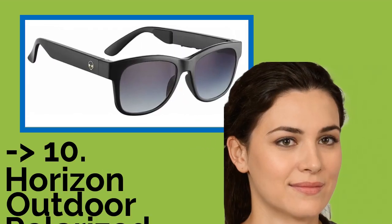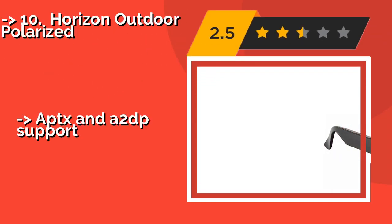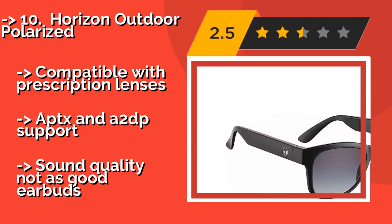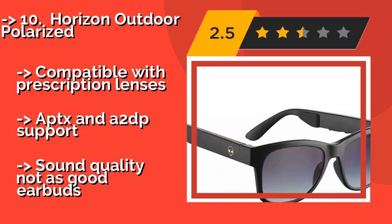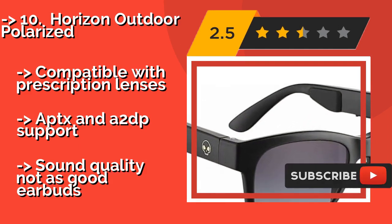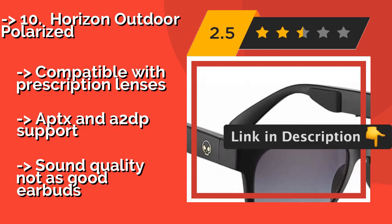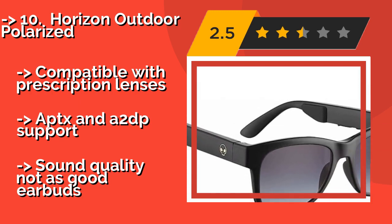The list starts with the Horizon Outdoor Polarized, available with any of 4 lens colors, about $105. It sends vibrations caused by sounds through the bones in your head, providing reasonable audio quality without blocking out noises from your surroundings, which can help keep you aware and safe. Compatible with prescription lenses, APTX and A2DP support. But sound quality is not as good as earbuds.